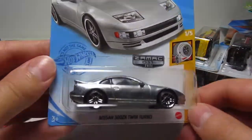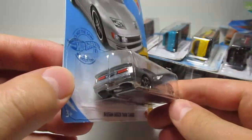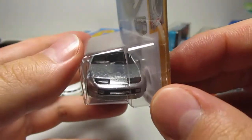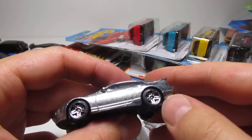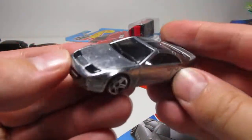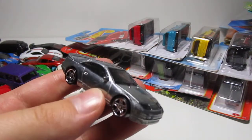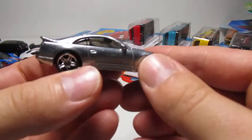It's time to open my beauty — my beauty, the Zamac 300ZX. What?! That is so cool. Wow, just wow. That's the only one I have, and I probably need to get a bit more because this is unbelievable — so cool.